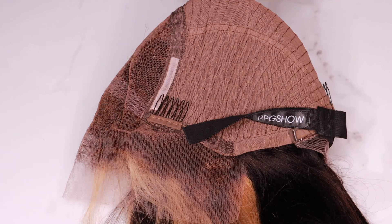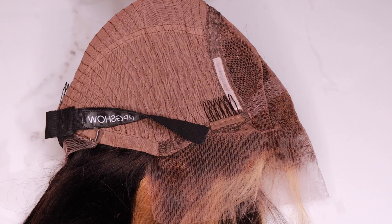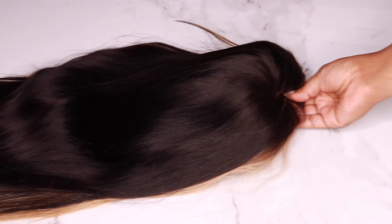This wig does come layered and pre-styled already for you, so all of the hard work is already done. The cap construction features three combs, an adjustable strap, and a removable elastic band.